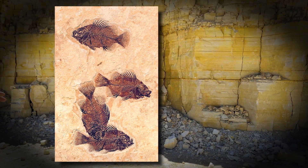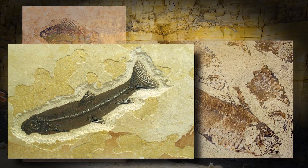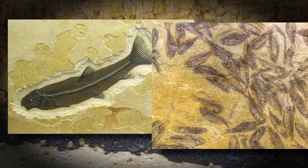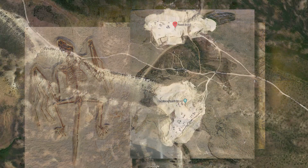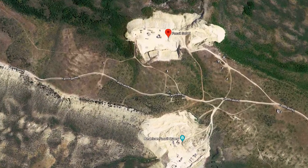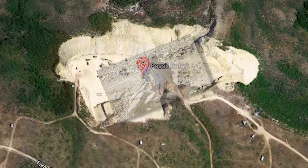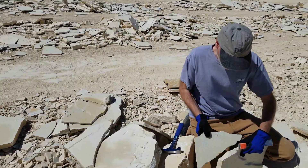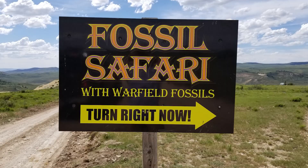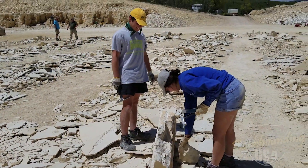Every rockhound has seen, and probably owns, a fossil fish from the Green River Formation. Collectors and museums all over the globe display these exquisitely preserved samples of flora and fauna. I had dreamed of these fossil quarries just a few miles from Kemmerer, Wyoming, since I was a child. And it only took me about half a century to finally visit for a little ancient fishing of my own.